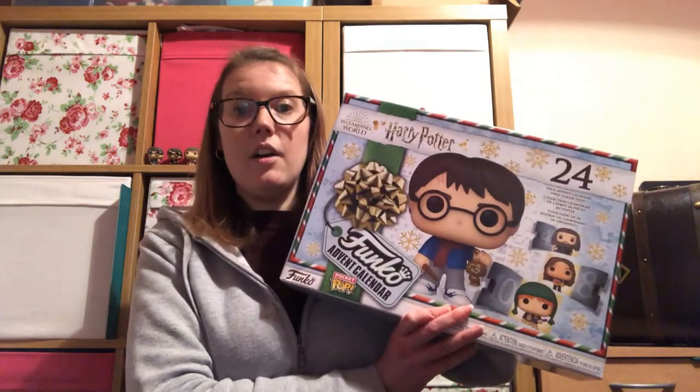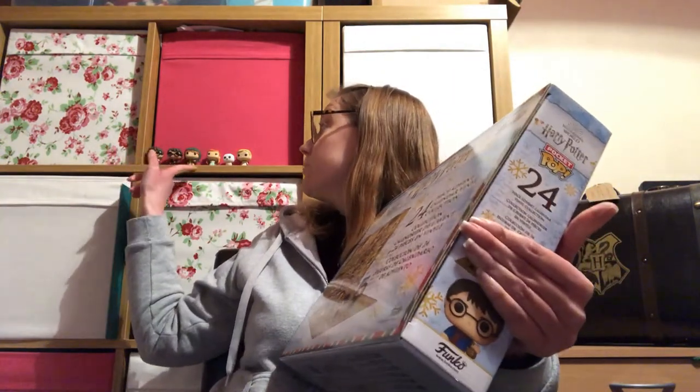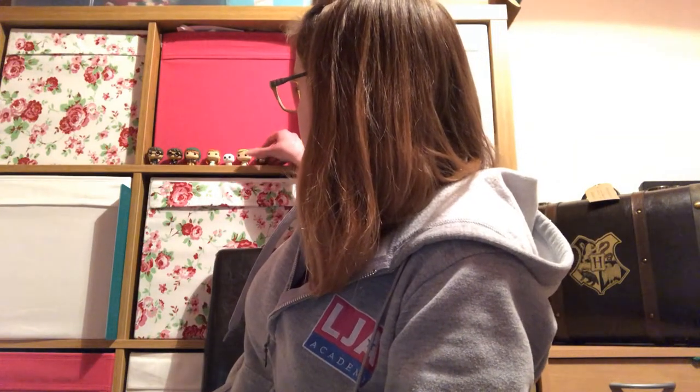Next up we have our Funko holiday one. So far from this calendar we've had Harry, Ron, and a little flocked Hedwig. Who are we going to get today? It is Hermione! So we now have our complete trio. It's the miniature version of Hermione, of which there is actually a normal size Pop already out there. Let's pop her out — is she going to stand? She's kind of falling backwards, but that's fine.